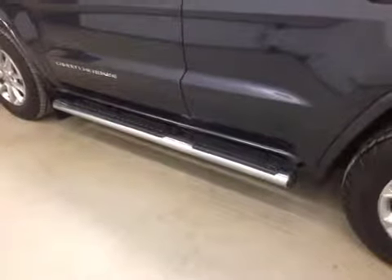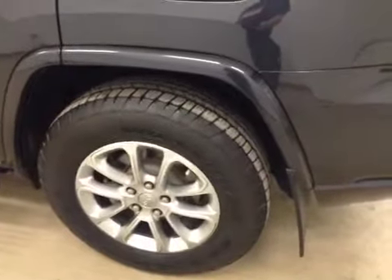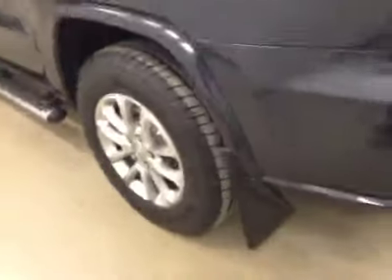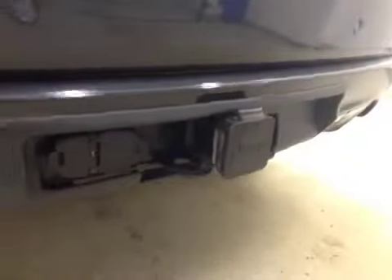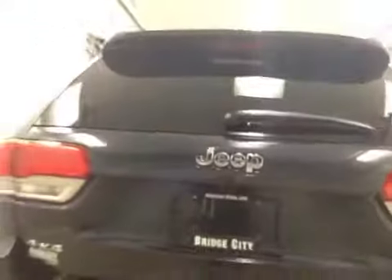Our exterior features on this unit include running boards, a roof rack, 18-inch alloy wheels with mud flaps. We also have rear parking assist, our trailer tow package, a rear view camera, and a power hatch.